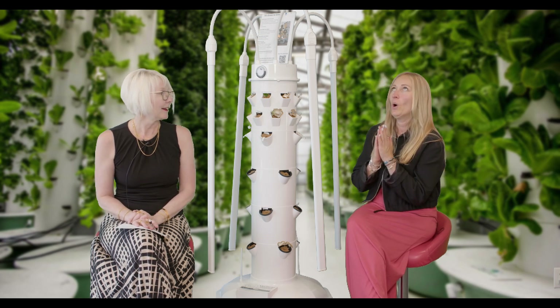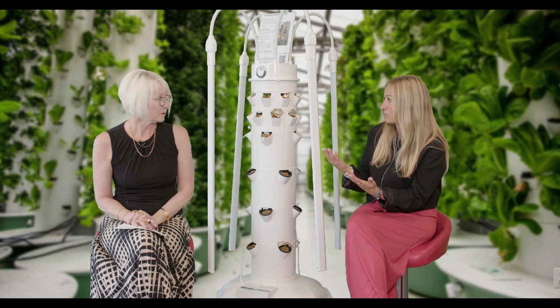Are you happy with the growth? I'm really happy. I was just telling Nikki when I was coming in — what's going to happen? Because it's a surprise, right? You're taking a seed, you're putting it in there and you're like, what's it going to do? And most of the time it will sprout, like most of this tower did. But there are seeds that just don't sprout, just like when you're growing outdoors. I was super impressed — I got my camera out and I was videoing it. It's like your babies, right? Just without all the work.